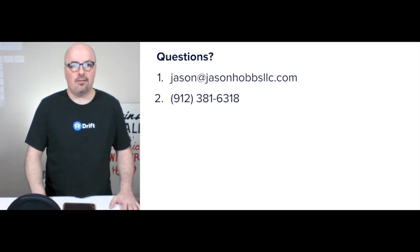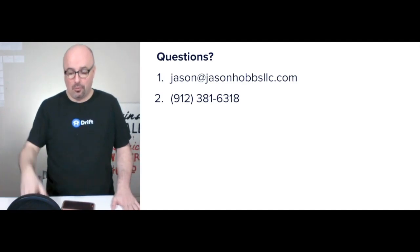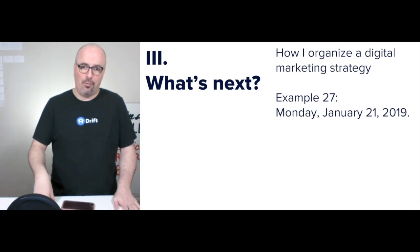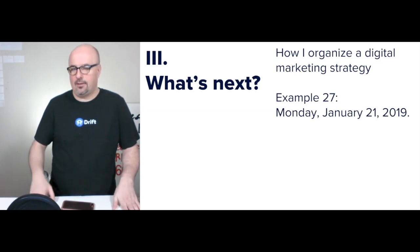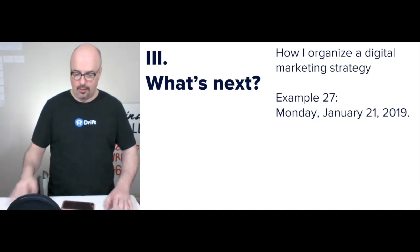Questions? Jason at JasonHobbsLLC.com. You can also text or call and leave a message — if I don't know your number I won't answer, but I will return calls. What's next is example 27, Monday January 21st, 2019. Going back to three a week next week, and maybe sneaking in a fourth or fifth between now and the end of February. Thank you, and hopefully your year's off to a great start. If you have questions, hit me up.